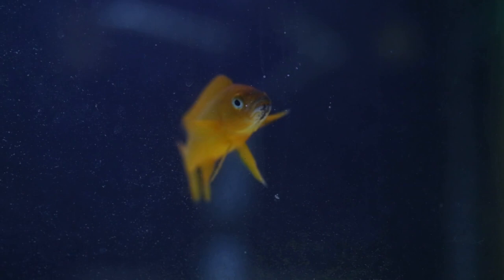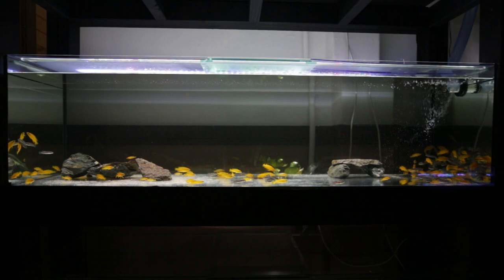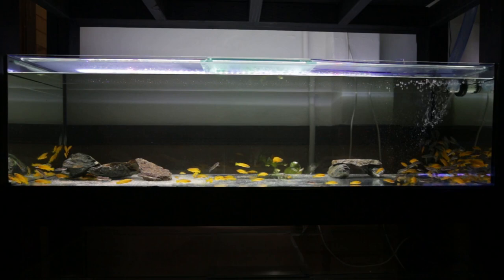The fry are fairly fast growers, getting to about 2.5 centimeters (1 inch) in approximately 6 months. They start to develop their signature yellow color from around the 1.5 centimeter mark (0.5 of an inch). The fish you see in this tank are now 10 months old and some are pushing 6 centimeters (2.5 inches). They are a mix of spawns, hence the range of sizes, and these guys will be sold off by the time you see this video.